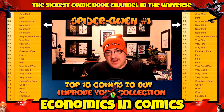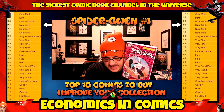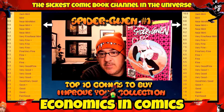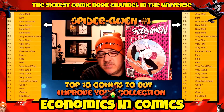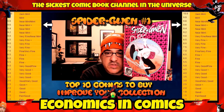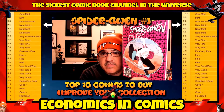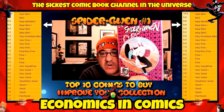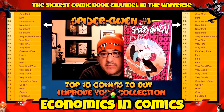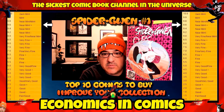Number 8 is Spider-Gwen number one — her first titled series from April 2015. I'm pointing out exclusively the Phantom variant in a near mint plus 9.6 or better, selling around 30 bucks. This is a great cover; it's a homage to Amazing Spider-Man 300. Spider-Gwen is a beloved character and the future of comics. You can probably pick it up for a reasonable price on eBay.